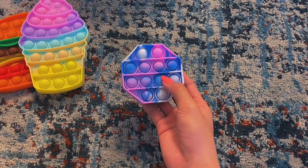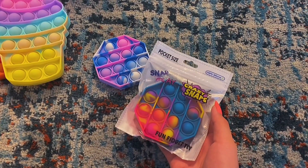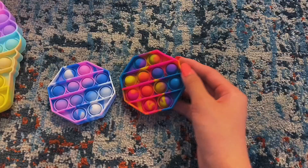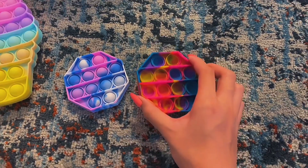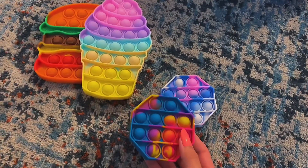This poppet also has great pop. I think this would be a good fidget on the go. And now let's open the last poppet. Oh my goodness — this poppet also pops amazing. I love all of these fidgets.